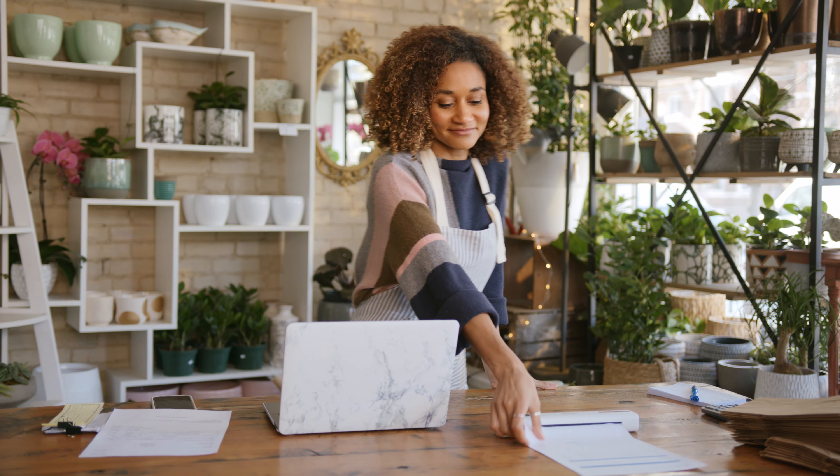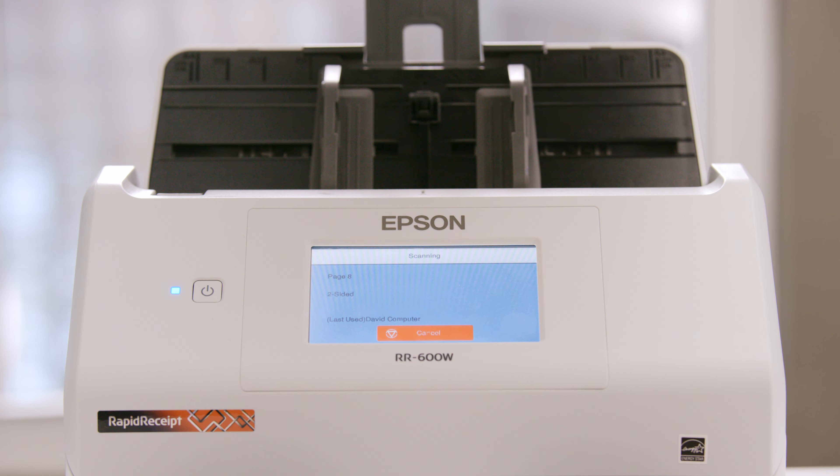The Epson Rapid Receipt family of scanners are the fast, easy and smart way to organize your business and your finances.